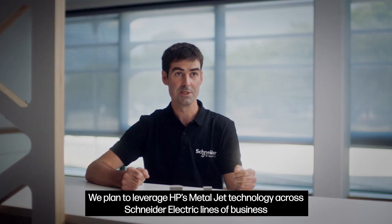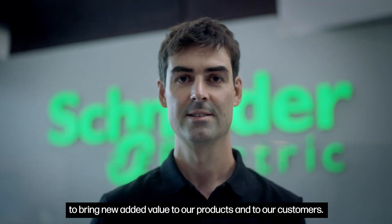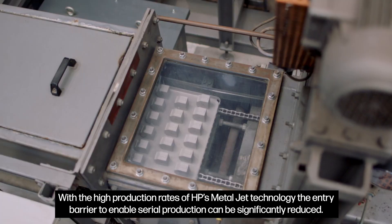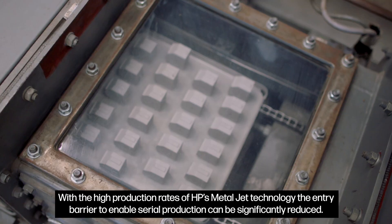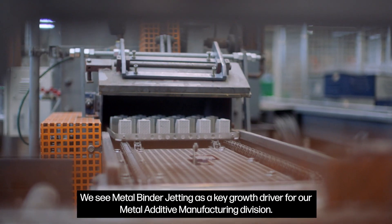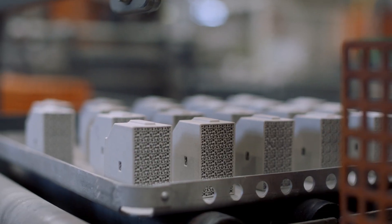We plan to leverage HP's MetalJet technology across Schneider Electric's lines of business to bring new added value to our products and to our customers. With the high production rates of HP's MetalJet technology, the entry barrier to enable serial production can be significantly reduced. We see metal binder jetting as a key growth driver for our metal additive manufacturing division.